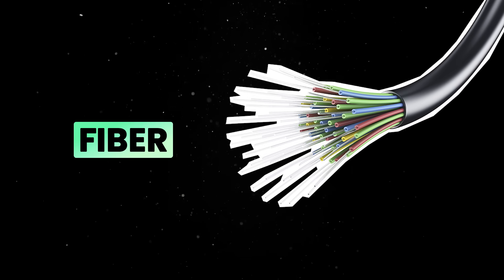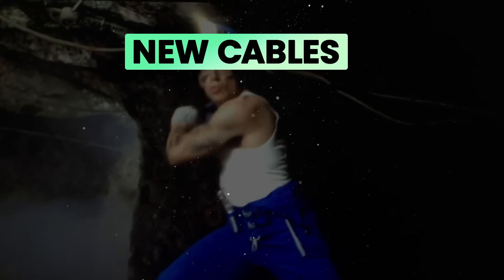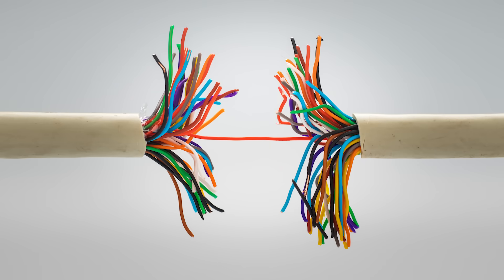But while fiber remains the backbone of the internet, it has one big limitation: it requires physical installation. This means that laying new cables is expensive, time-consuming, and often impractical in remote areas. On top of that, while durable, cables can be seriously damaged.